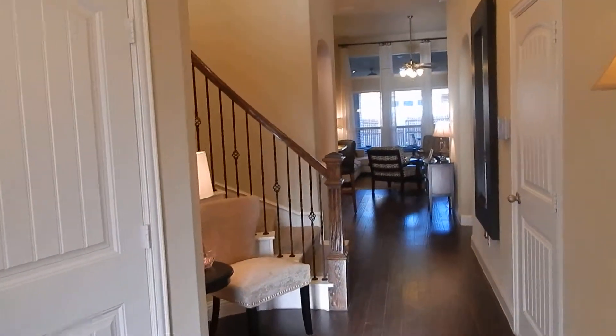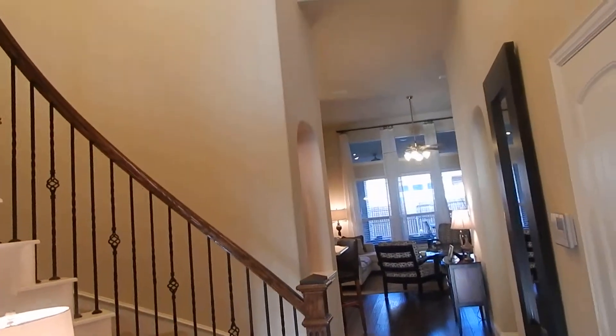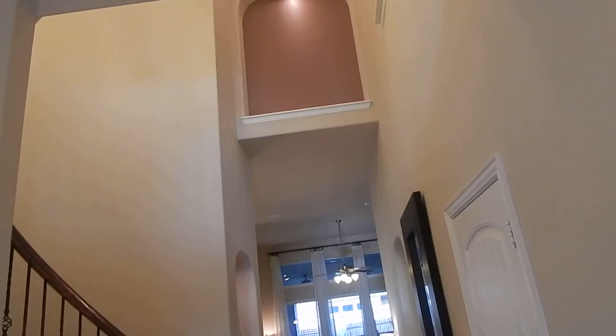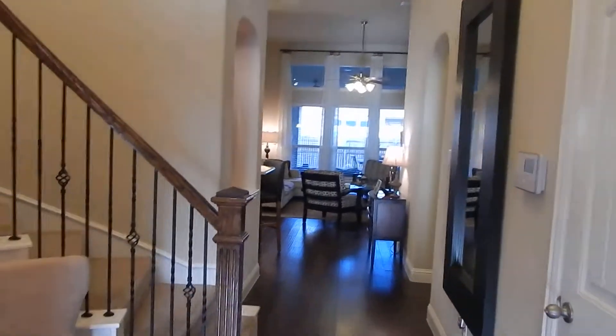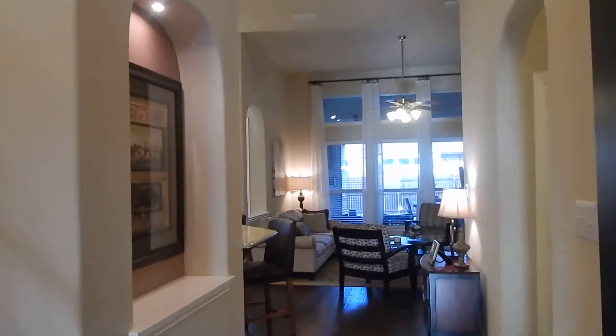There's a spiral staircase with broad iron spindles. It goes up two stories with art niches. Very tall ceilings in the family room with beautiful art niches all around.